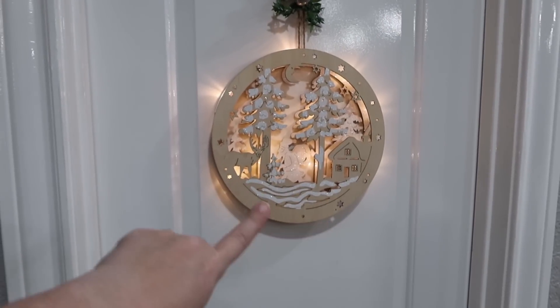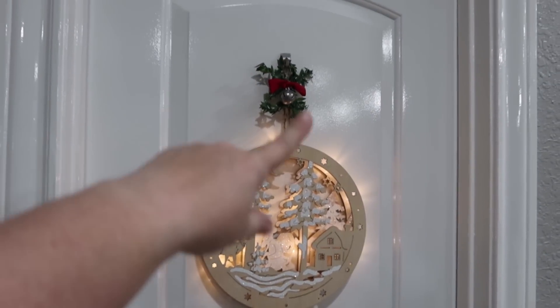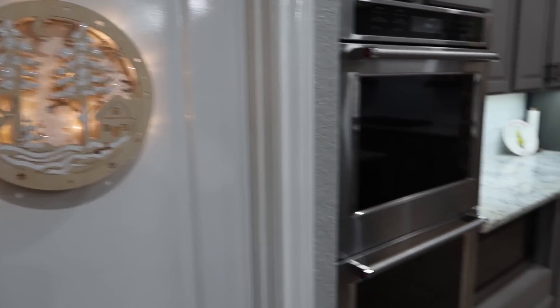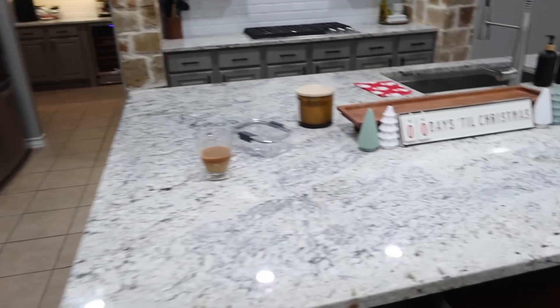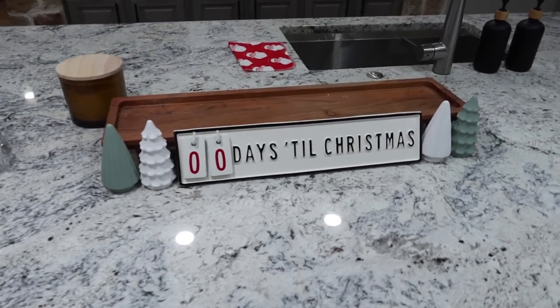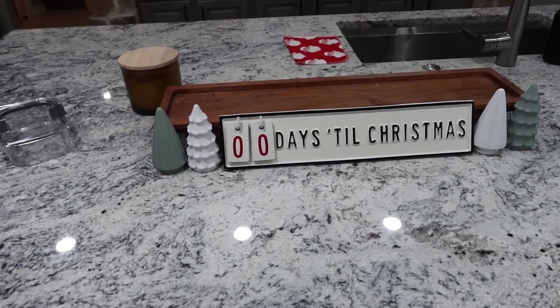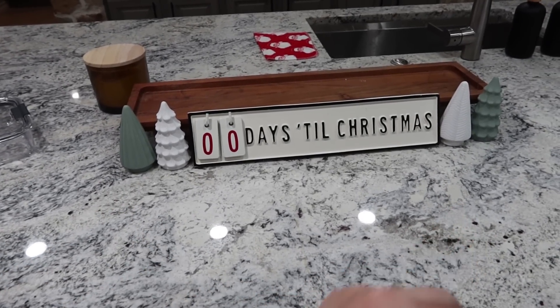This is the decor I put up in the kitchen. I got this piece from World Market a couple years ago — just added a bow so it kind of hides the hook, and it does light up. Coming over here, these pieces are all new this year. I got this from Target Hearth and Hand line, and then these trees I got from the Dollar Tree.